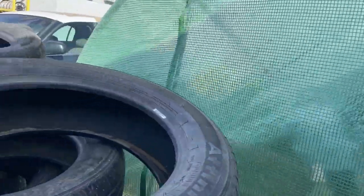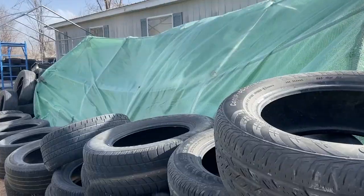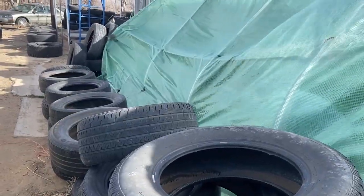Okay guys, so it's super windy out today, and it finally destroyed the greenhouse. Completely collapsed to the side, bent that pole up — looks like it broke the pole.